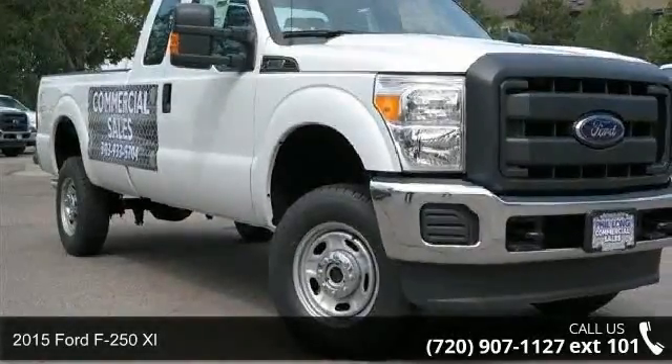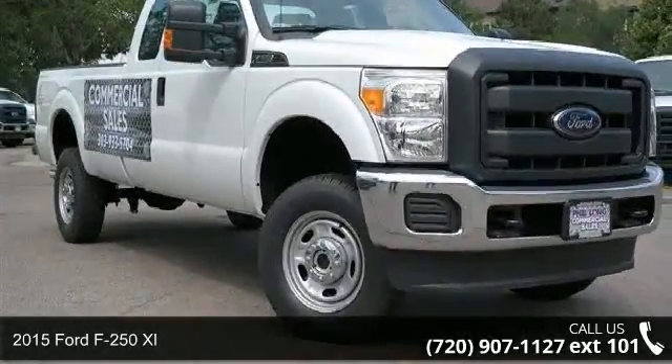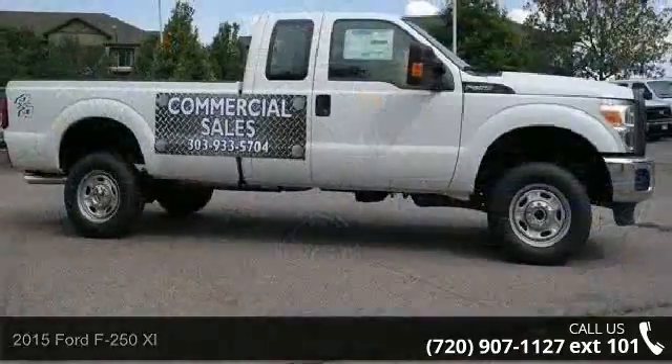Arrive in style with this 2015 Ford F250XL. This may be the set of wheels you've been looking for.